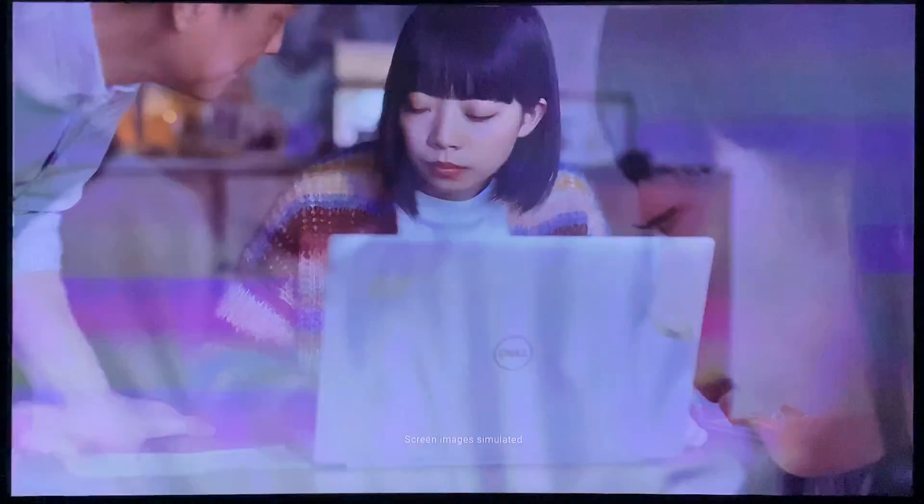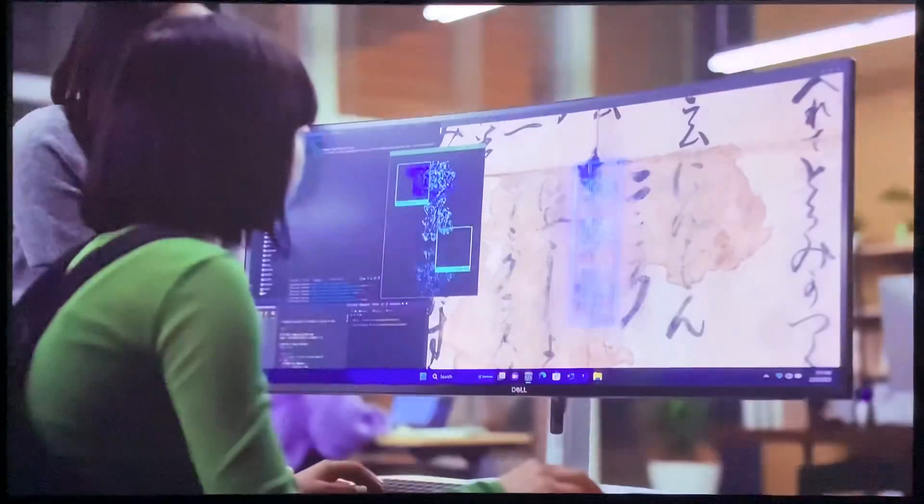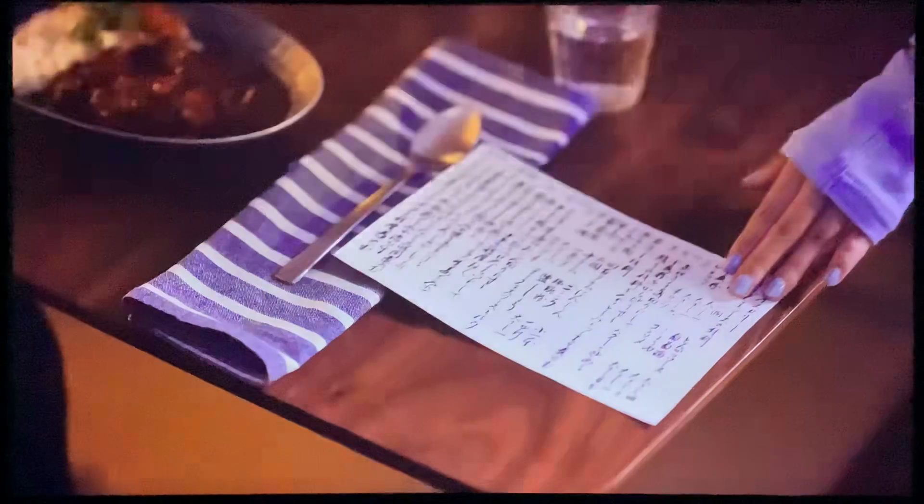Recipes. Recipes that are more than their ingredients. Recipes written by hand and lost to time can now be analyzed and restored using the power of Dell AI. Preserving memories and helping to create new ones.